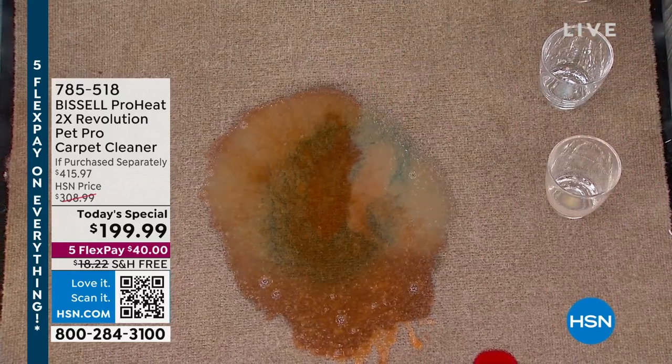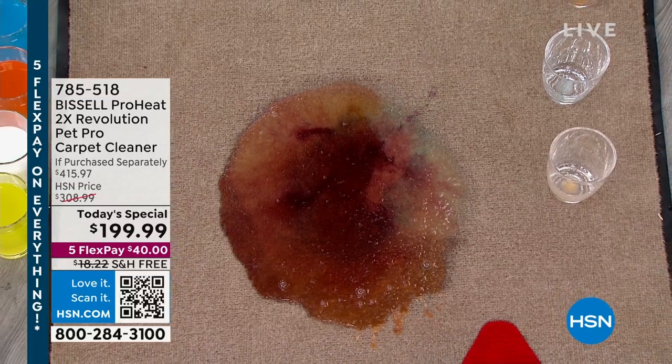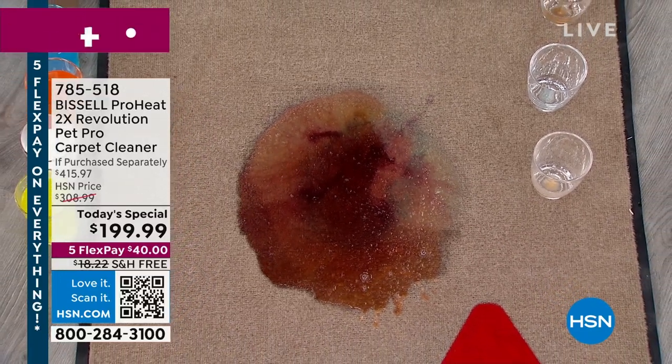On the weekends when we're entertaining and having fun, there goes my wine — that happened with me with Debbie at my house and I was like, 'Don't worry Debbie, we'll be able to clean it.'